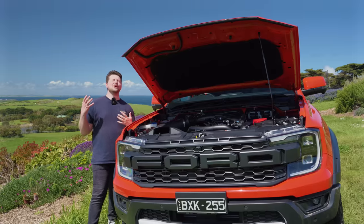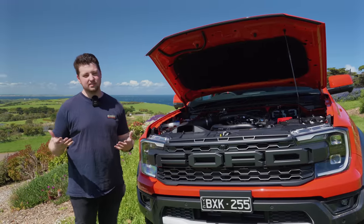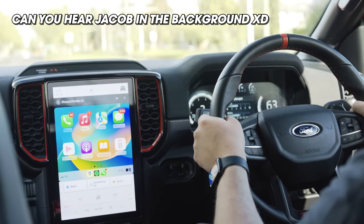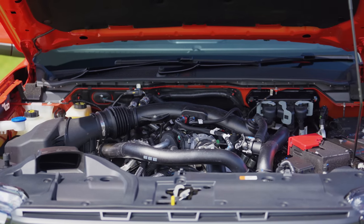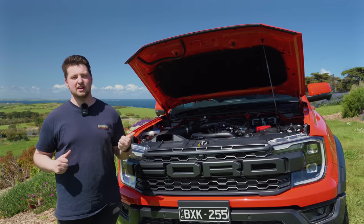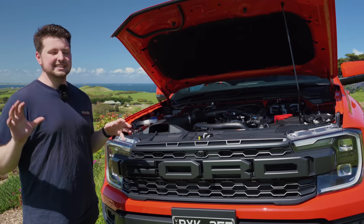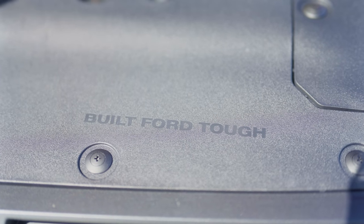Here is what we've all been waiting for. The last Ranger Raptor was super capable, but the 2.0-litre 4-cylinder bi-turbo diesel left a lot to be desired — it didn't feel like a true Ford performance car. This is very different. We have a six-cylinder petrol engine — turbocharged — putting out 292 kilowatts of power and 583 newton-metres of torque. That is a stupid amount of power for a car like this. It's connected to a permanent four-wheel drive system that is rear-wheel drive biased but will send power to the front when needed. It's mated to a 10-speed automatic, which is less good — we'll talk about that in a second.